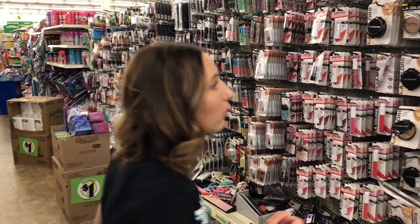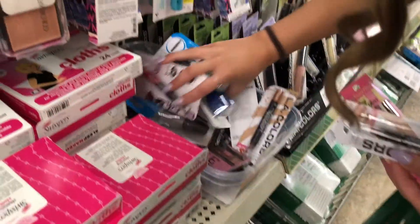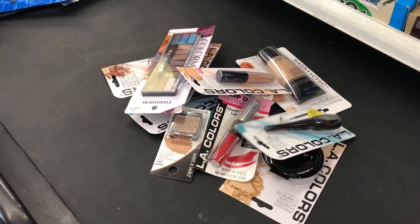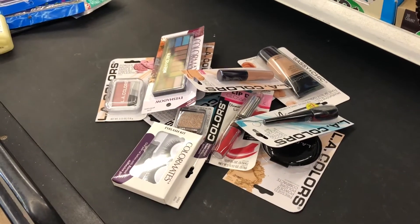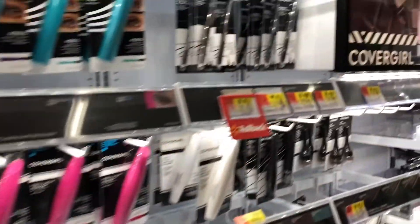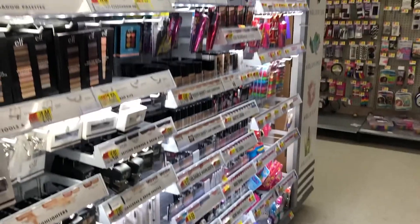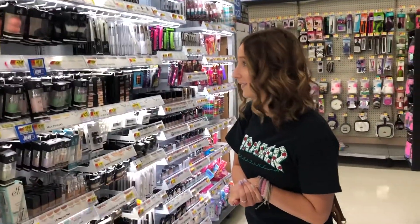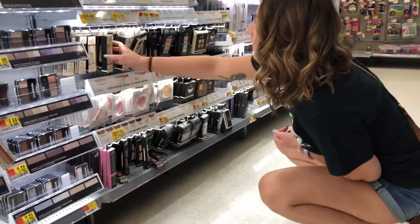And then we'll do eyebrows. Eyeliner. I'm just going to get highlight. And what else? Primer. So let's go down. Okay, so I have six, twelve left. Let's see. Primer. Liquid highlight.